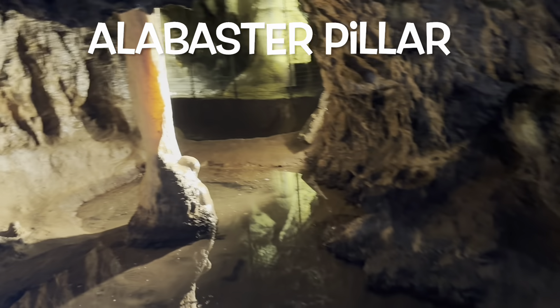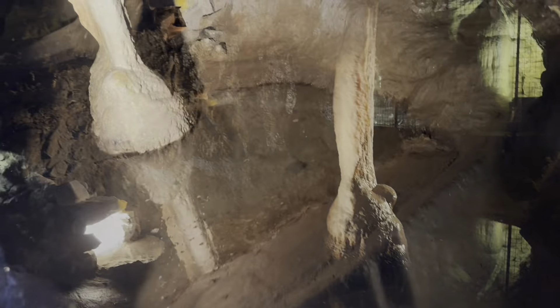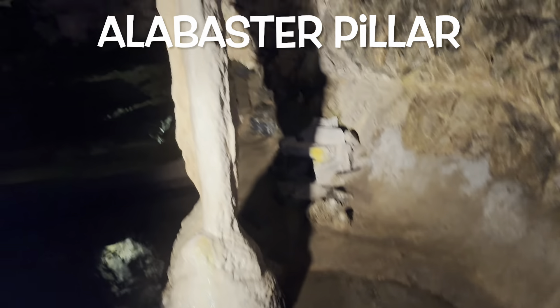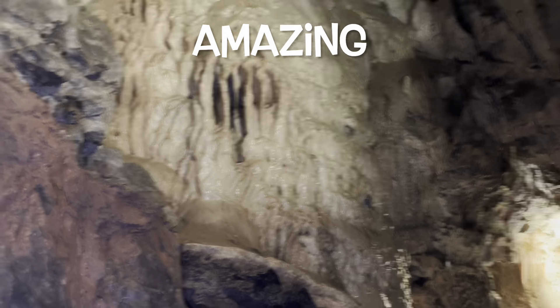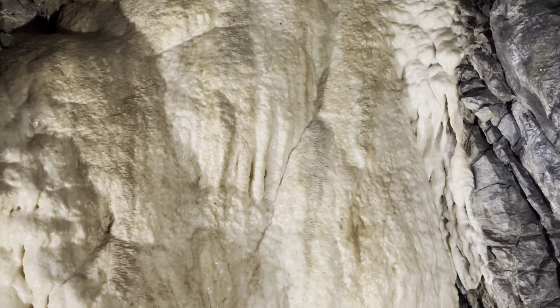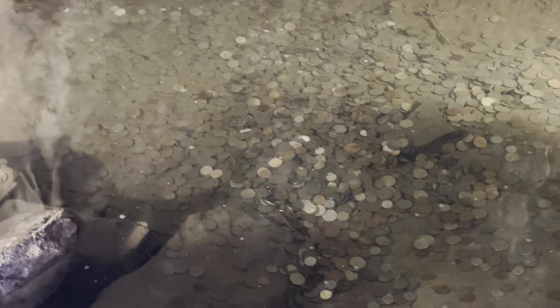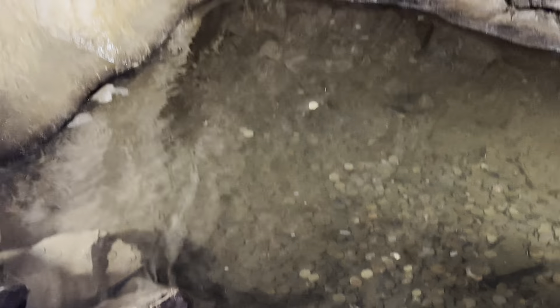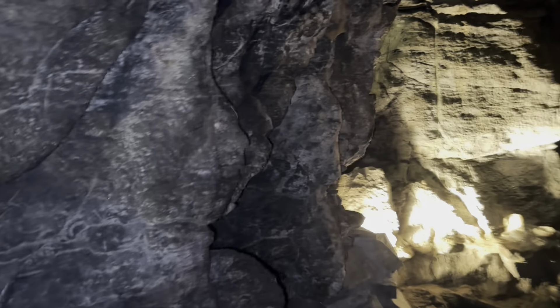Now we will see a beautiful formation discovered by the Morgan Brothers during their adventures, called the Alabaster Pillar. Inside the cave, you get so mesmerized by the beautiful natural structures formed over thousands of years. People think that throwing a coin here and wishing for something makes their wish come true, but I think that Allah does not need coins for making our wishes come true. We just need to be closer to Allah subhanahu wa ta'ala for Him to listen and accept our prayers.